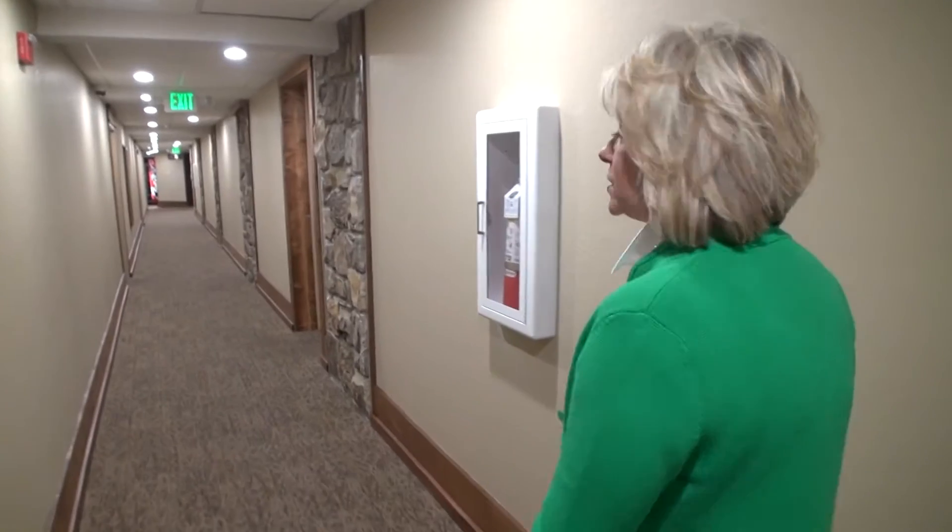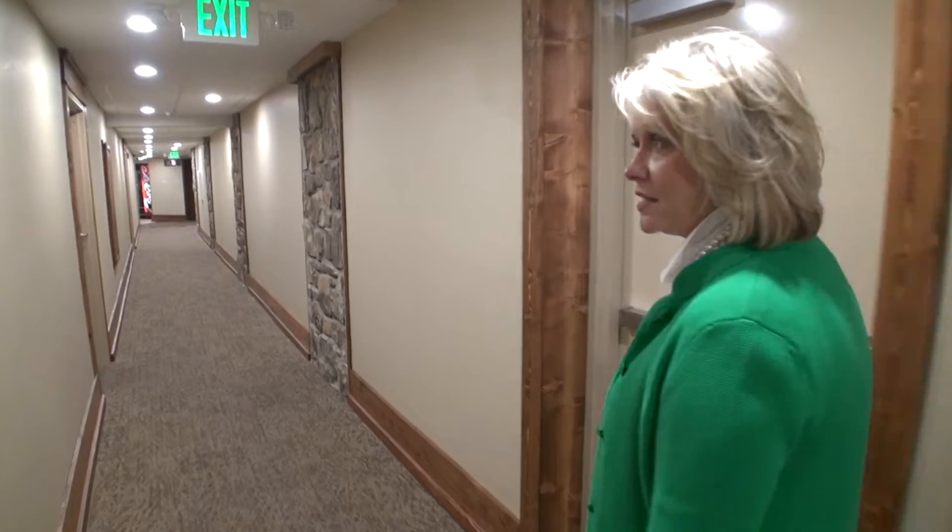I'm excited about the next part. We're going to take a tour, so come on, let's go! This floor was renovated last year during our second phase of renovations. The floors I'm going to take you to are what we're renovating right now, which is the first, second, and third floor of our high-rise building.